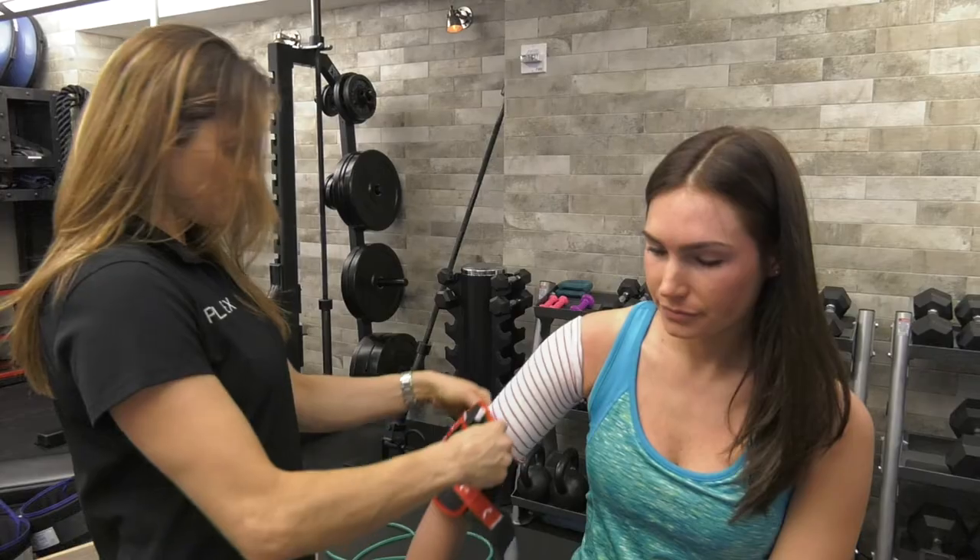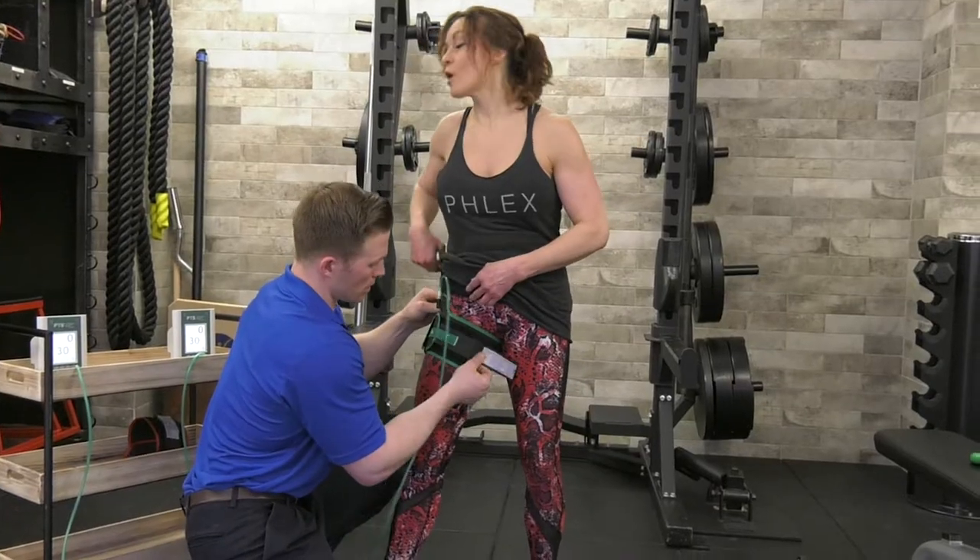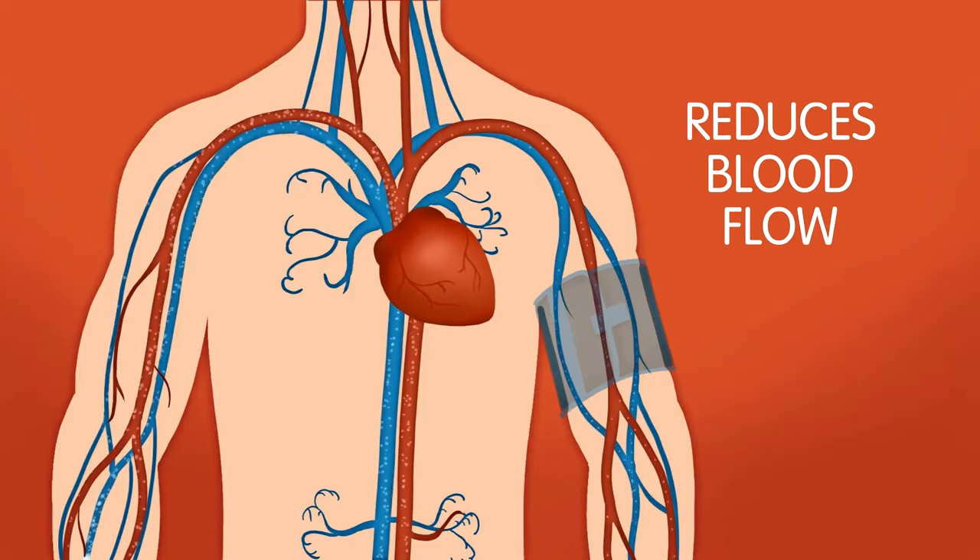Blood flow restriction is a fast-growing therapy to accelerate performance and recovery. A cuff, calibrated by technology, safely applies pressure to the arm or leg, reducing the ability of blood to be pumped back to the heart from that limb.